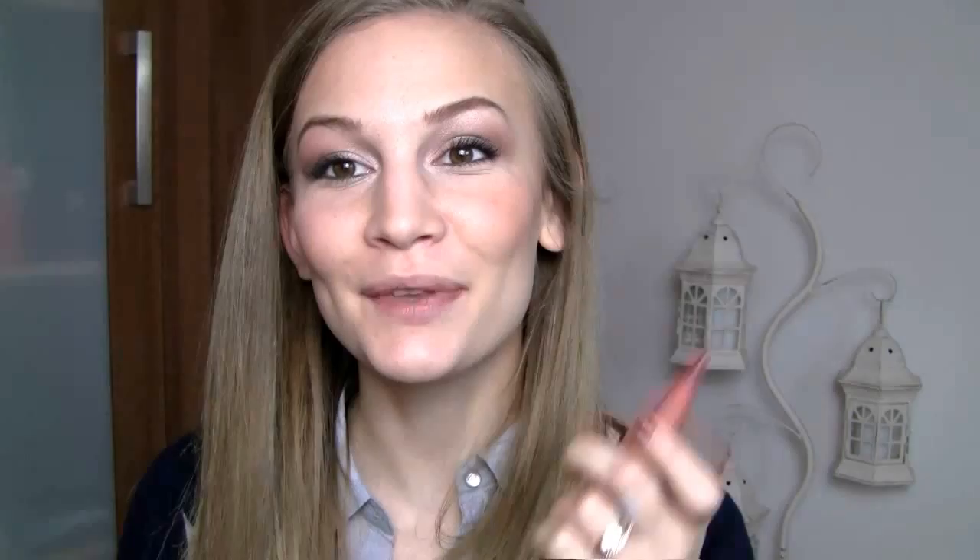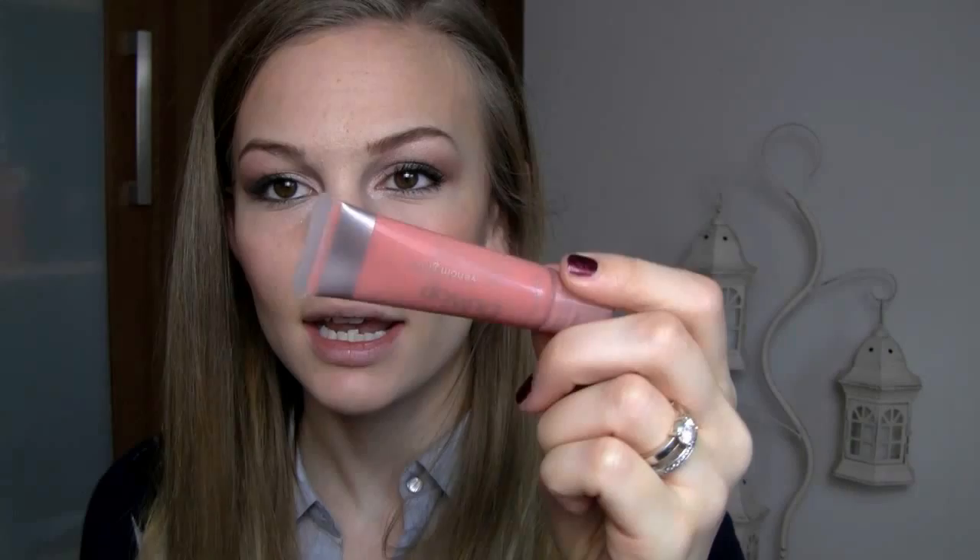My favorite lip gloss right now is the DuWop Venom Gloss in the shade Coral Tree. It's a really neutral, peachy-toned gloss. I've gone off lipstick completely at the moment, though that'll probably change — I tend to go through phases. This gloss tingles and plumps, and it's really minty, which is how you know it's plumping — it has peppermint or something in it.